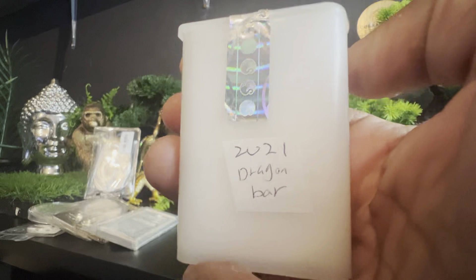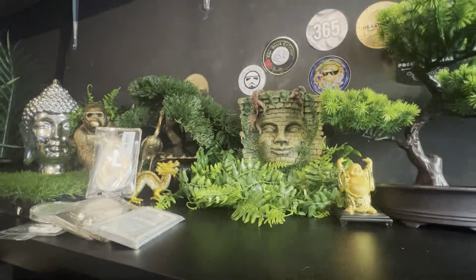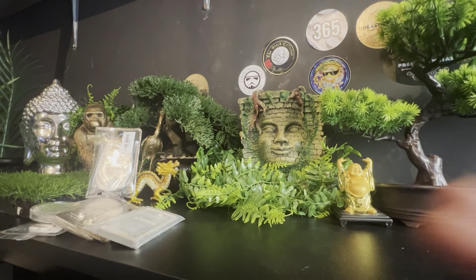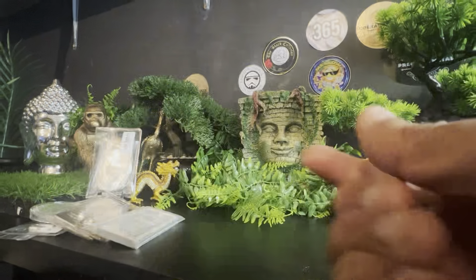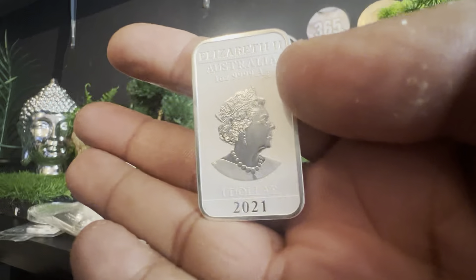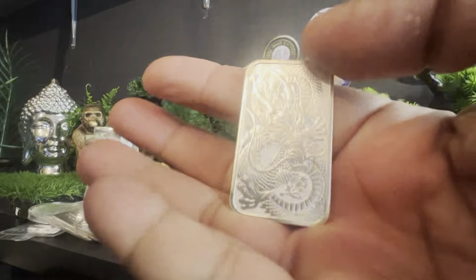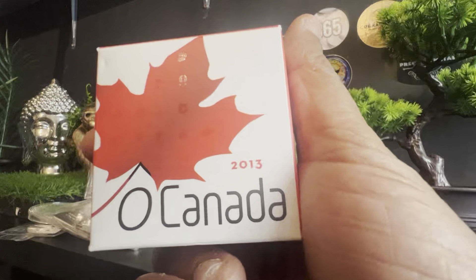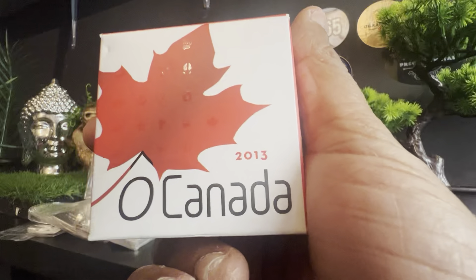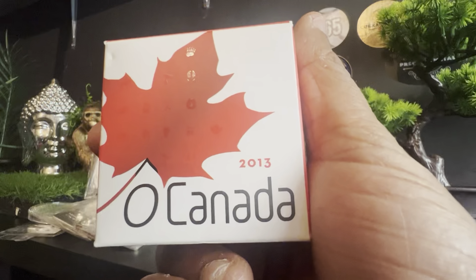Next we have a whole tube of 2021 Dragons. This is the dragon I found the absolute hardest to get — I was having real problems. I was paying about £45 a dragon, which was an absolute nightmare. I've managed to get a whole tube, so the 2021 Dragon bars are in — that means I can make some complete sets up now for the auction.